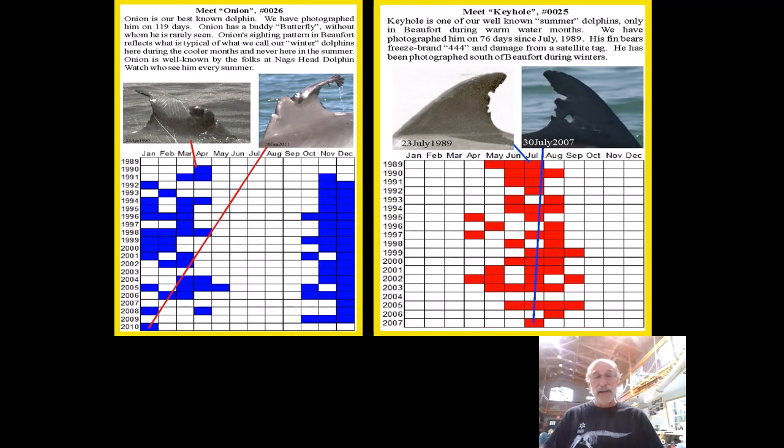Put side by side, you can see the two sighting patterns representative of our best-known dolphins. So we have winter dolphins and we have summer dolphins. We do have dolphins year-round here, but as far as I can tell, one individual doesn't spend an entire year here. There are seasonal movements.